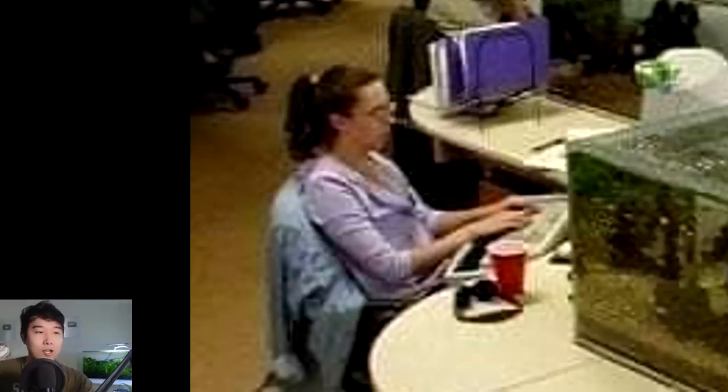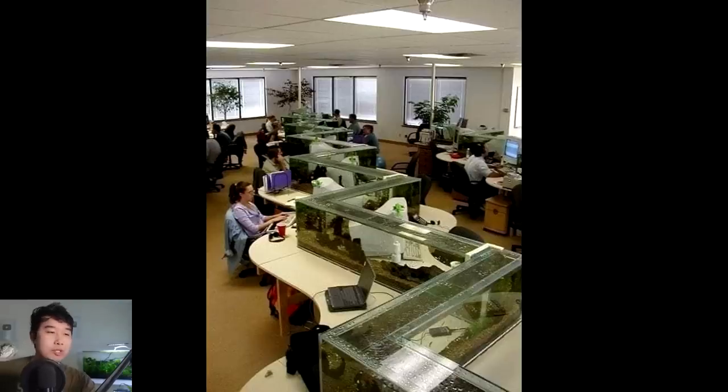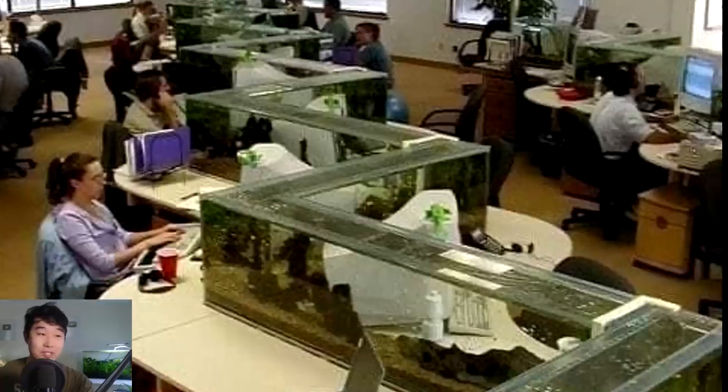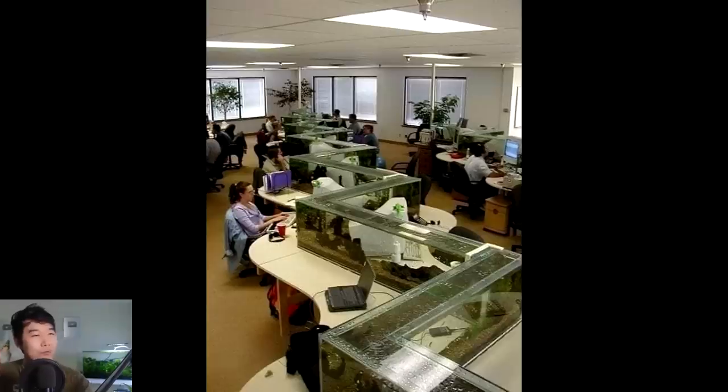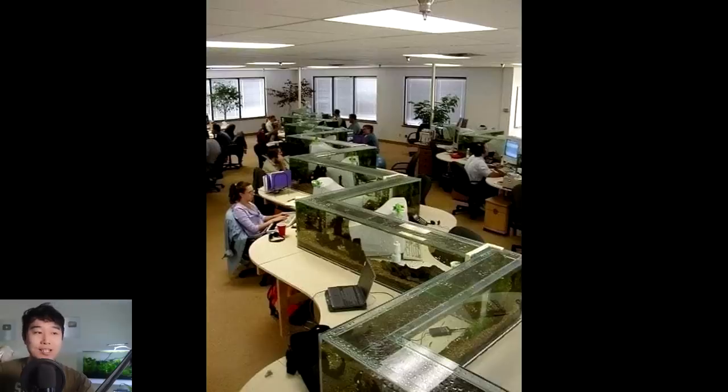That looks like Pam — Walmart Pam. That looks like Walmart Oscar. This is like if The Office was a fish tank spinoff. But seriously, that looks like a huge aquarium. How did they make that? That must have cost a fortune. I wonder if this is Photoshop. Can someone confirm the photoshopping? The person who is the boss here must be a huge fan of aquariums. I've never seen anything like this — it's like the great wall of the aquarium.